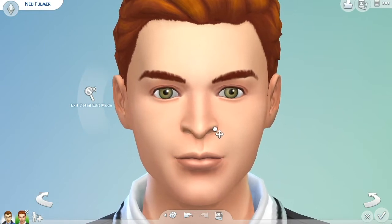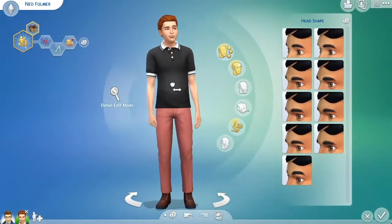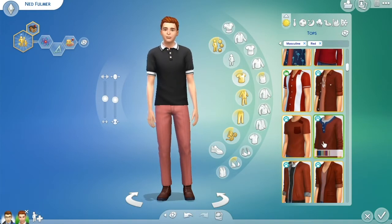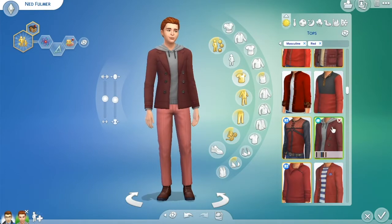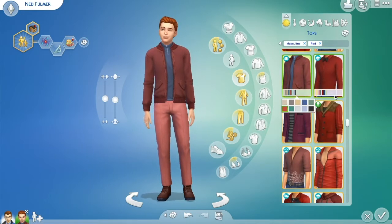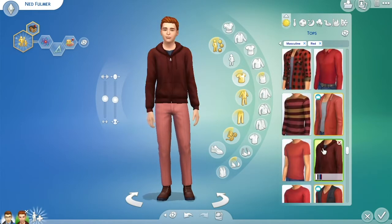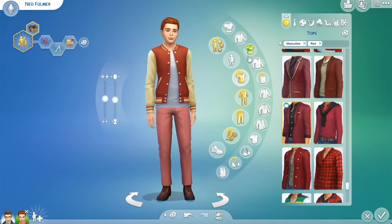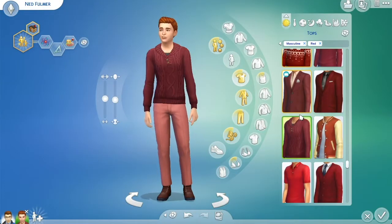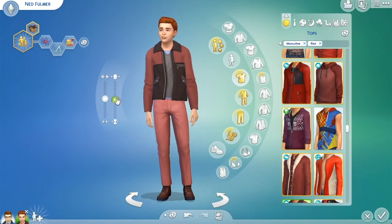I only styled one outfit for each guy, so if you download them they'll have the random default clothes on the other outfit slots — it might be fun to give them makeovers. Since I'm a no-CC player I don't have any CC, whether Maxis Match or alpha, but if you want to give them a CC makeover, that would be really awesome. Just make sure to tag us at SimTwins so we can see what you do with these guys!